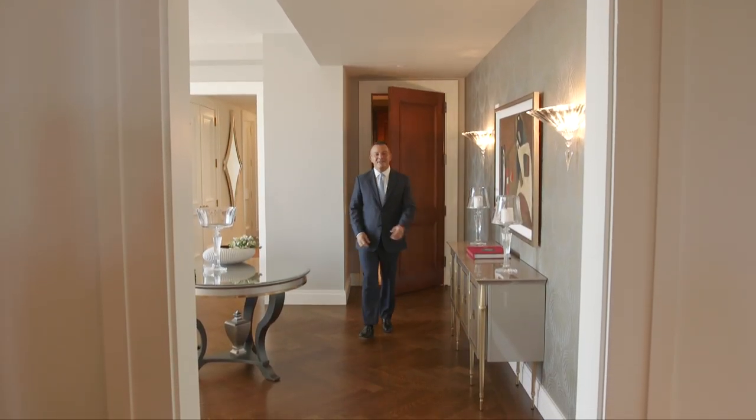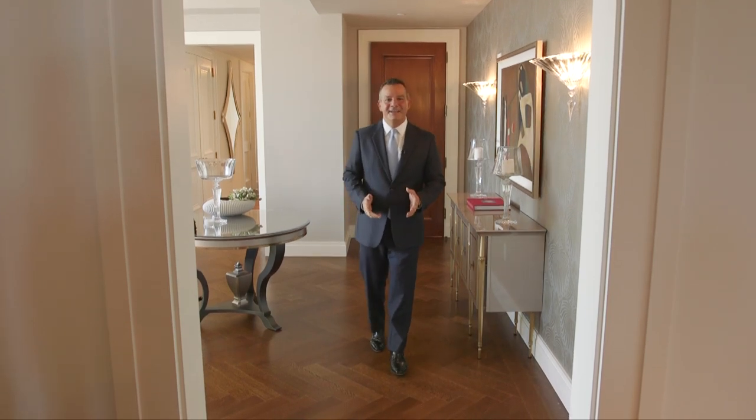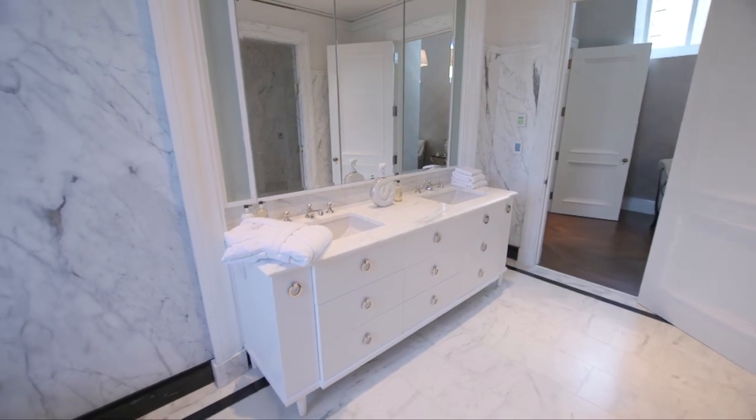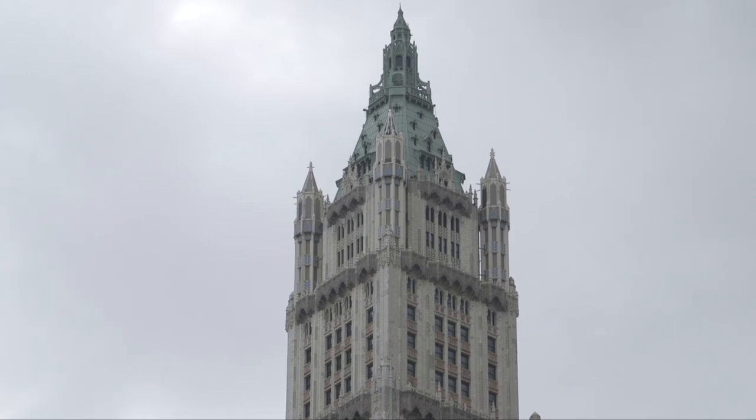Hi, I'm Stan Ponte with Sotheby's International Realty and I'm excited today to tour you through Pavilion A, one of the penthouse homes at the world-renowned Woolworth Tower Residences. Pavilion A boasts over 9,450 square feet of indoor and outdoor living and entertaining, and was brilliantly imagined by the world-renowned Thierry Despont, who's also done the homes of Bill Gates and Calvin Klein.